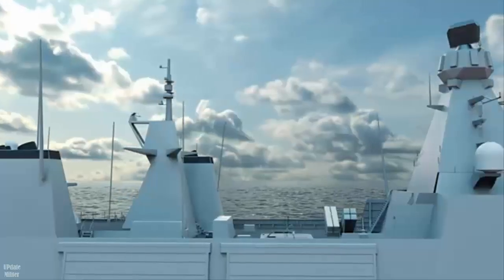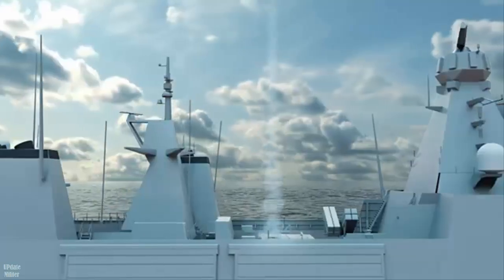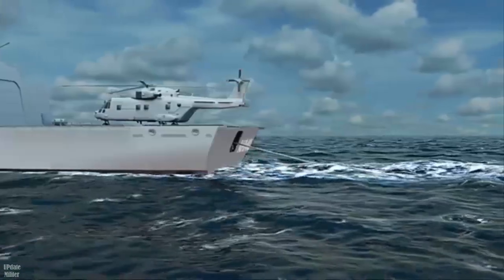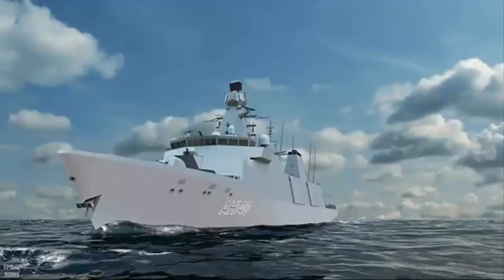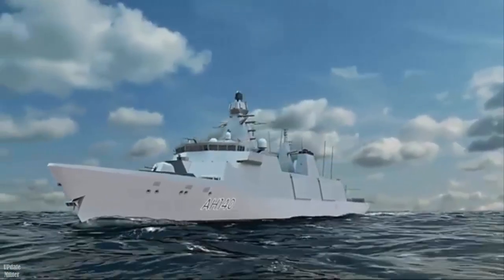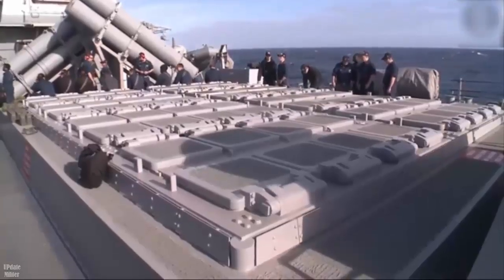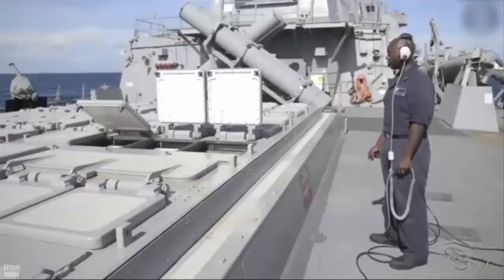Steven Perry, Type-31 project manager at DENS, said: 'We are pleased to have awarded Babcock the CIP contract for the Type-31 fleet. This contract will deliver capability upgrades that go beyond the vessel build specification, delivering Type-31 frigates to the Royal Navy that will ensure the UK remains at the forefront of global security.'